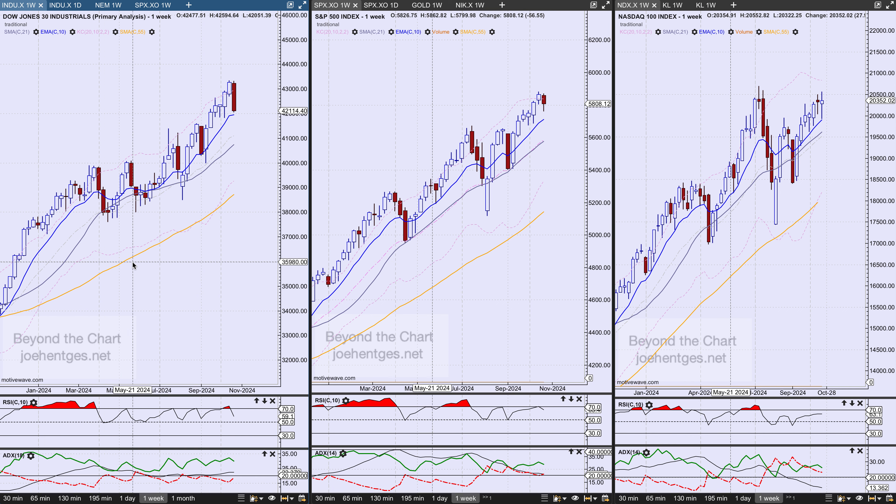The Dow was down 1,162 points this last week — a pretty big downdraft — but it's just like it happened four other times this year. Three of those times we had another week of follow-through to the downside and then didn't go anywhere. In September, we really didn't get the follow-through at all, so it'll be interesting to see what we get this coming week.